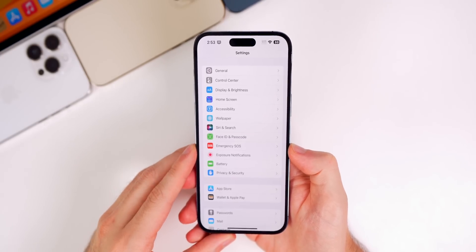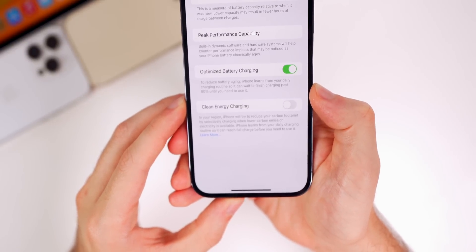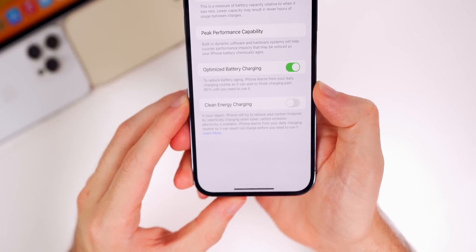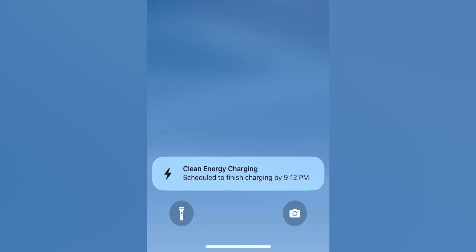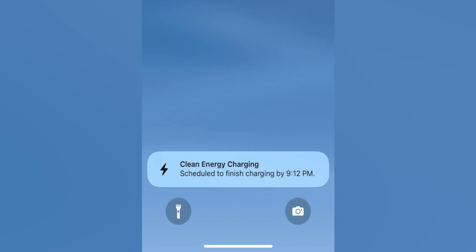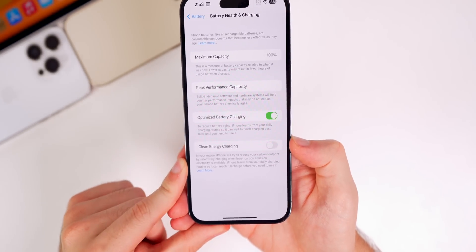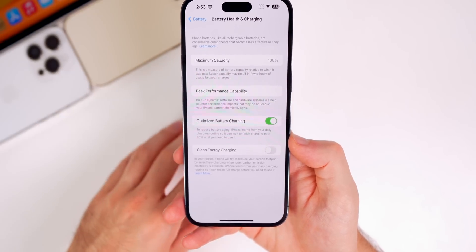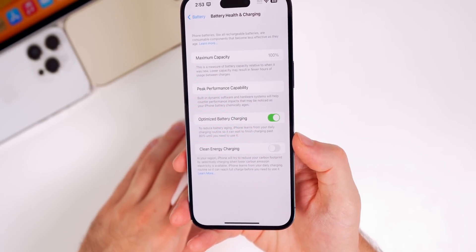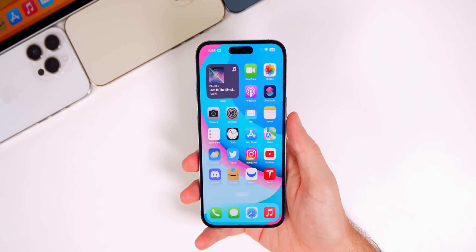One of the big features introduced in beta 1 is Clean Energy Charging, found in Settings > Battery > Battery Health & Charging. I wasn't able to see how it fully displayed on device, but a Reddit user shared a pop-up showing Clean Energy Charging and when the phone is scheduled to finish charging — similar to Optimized Battery Charging. I'm still testing to determine whether to use both features or neither, and I'll share my conclusion in my final 16.1 review.